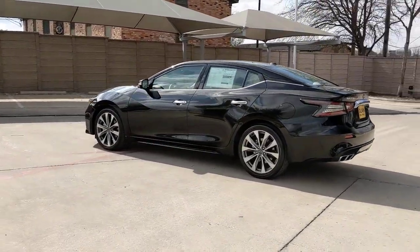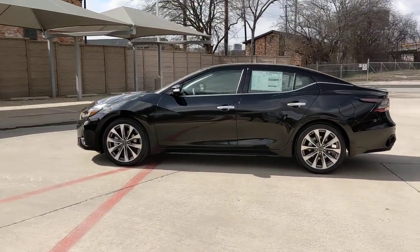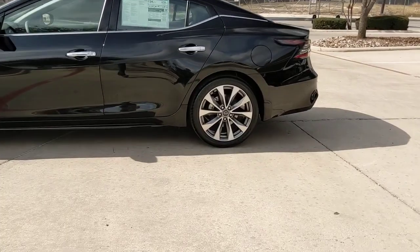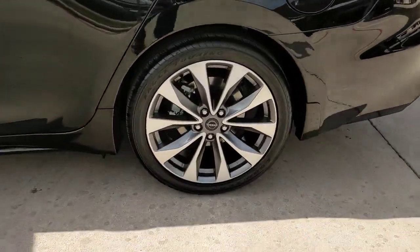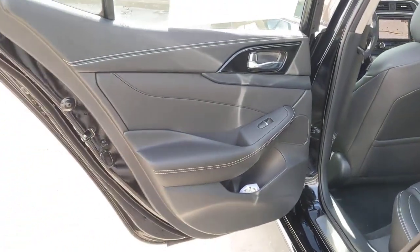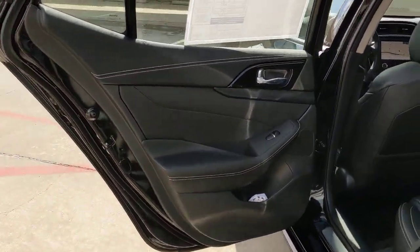The following are some of this vehicle's highlighted options: lane departure warning, keyless entry, sun/moonroof, navigation system, backup camera, fog lamps, lane-keeping assist, remote engine start, woodgrain interior trim, adaptive cruise control.